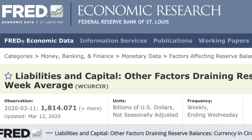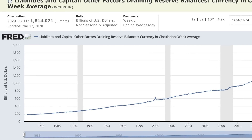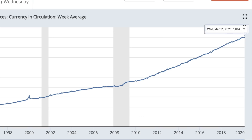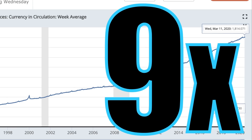Let's take a quick look at some simple economics, starting with inflation. According to the Federal Reserve Bank of St. Louis, the amount of currency in circulation has been ever-increasing. The total amount of money was under $200 billion up until 1986. In 2020, we currently stand at $1.8 trillion. That's an increase of nine times the original amount in the past 34 years.